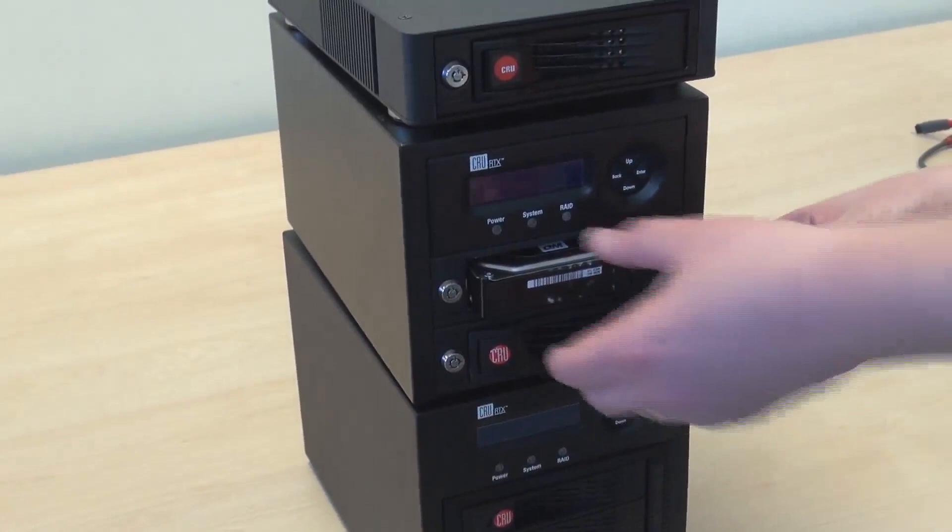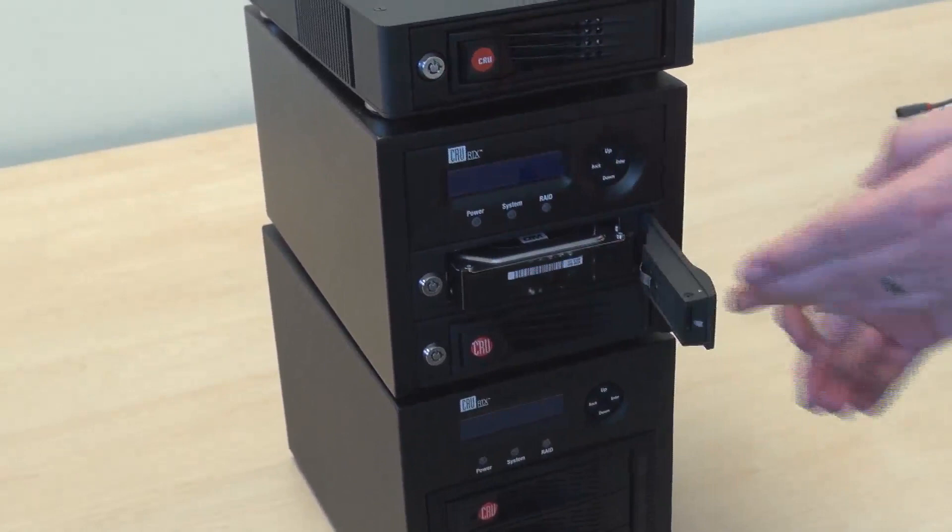We've got four three-and-a-half-inch disks with one terabyte on each. Although I've got four in here, one drive's capacity is used as parity — it separates and moves the data around across the whole unit. So you actually have three quarters of the total disk size available. Although I've got four one-terabyte disks in there, I've got three terabytes of usable storage.